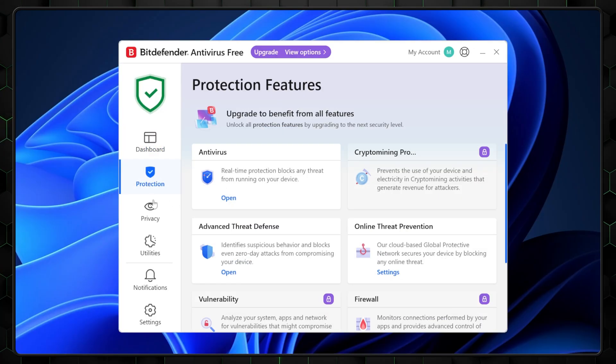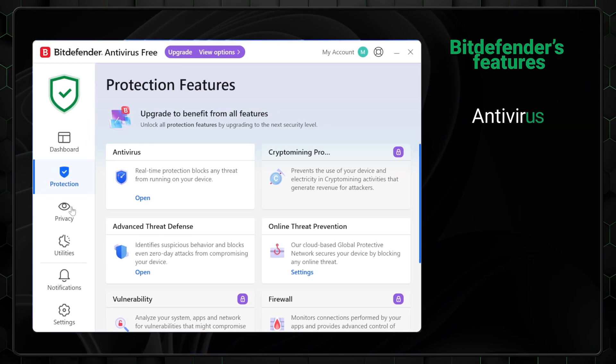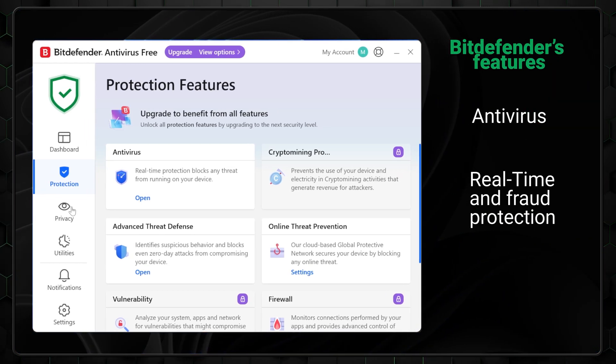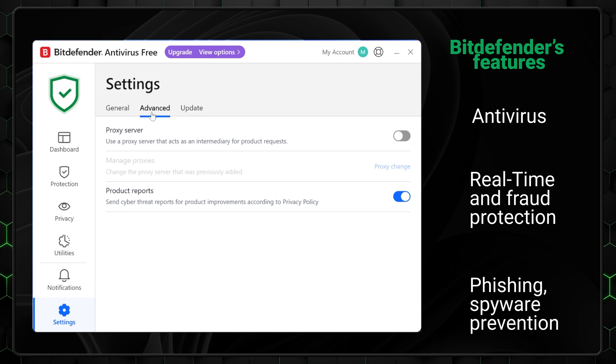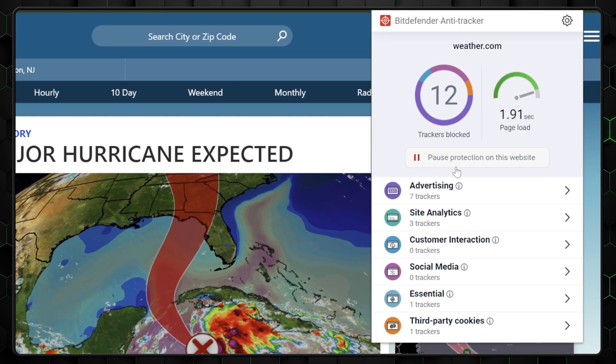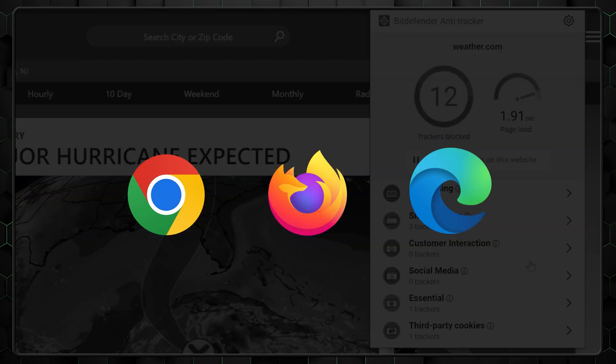Bitdefender is best known as one of the best security suites in the market, so its free version should be good. In fact, Bitdefender's free version offers many features, like antivirus and real-time protection to scan and block viruses, ransomware, and spyware on the go. Then there's phishing and fraud protection, which blocks malicious websites and phishing attempts, preventing identity and online fraud. And Bitdefender even has a browser extension to block any trackers, which is compatible with most popular browsers, including Chrome, Firefox, and Edge.